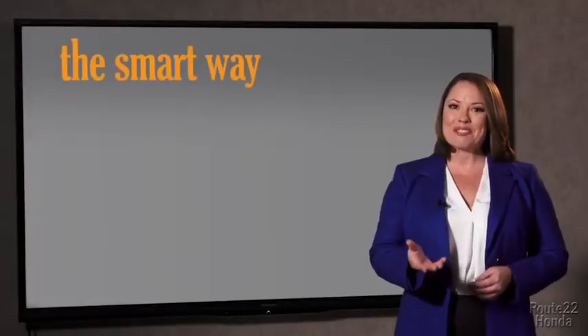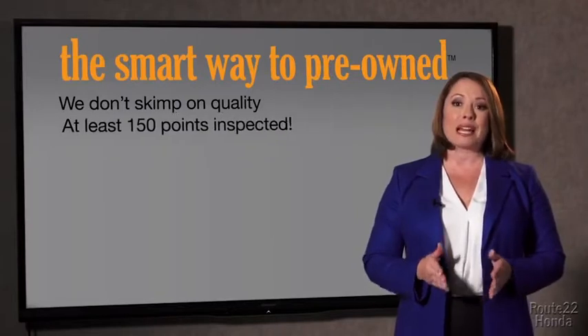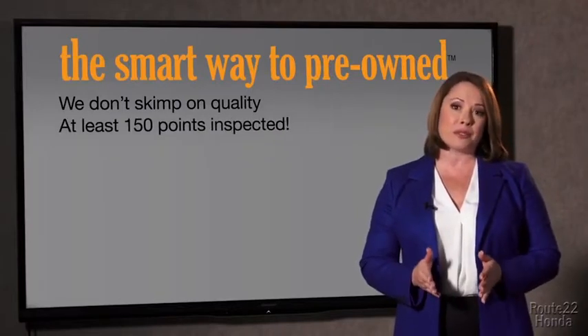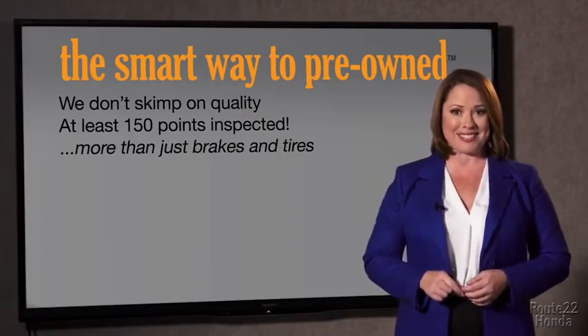That's why we don't skimp on quality. All of our pre-owned vehicles go through at least a rigorous 150-point inspection, checking more than just brakes and tires. The best thing I like about Smart Way to Pre-Own,